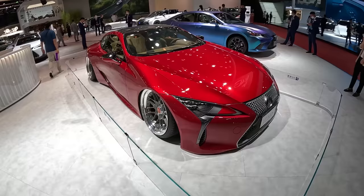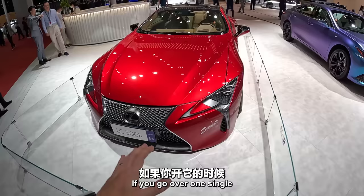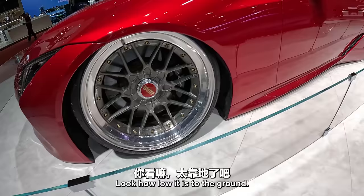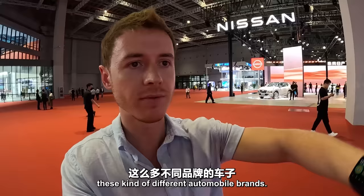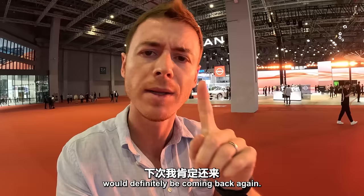Look at this Lexus. If you go over one single tiny bump you are done for — look how low it is to the ground. I guess it's not made for that. Okay guys, unfortunately we have come to the end of our journey here. It's been an amazing day exploring all these different automobile brands. For me it was the first time to come to a show like this, so it was really a great experience and I will definitely be coming back again. Signing off from Shanghai.